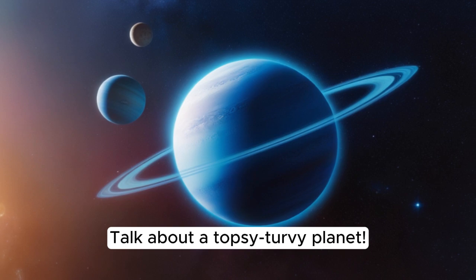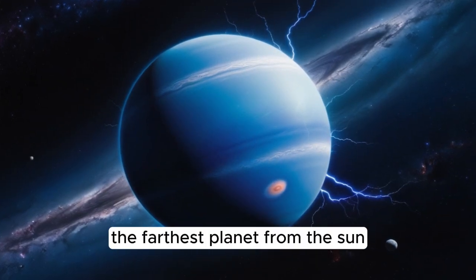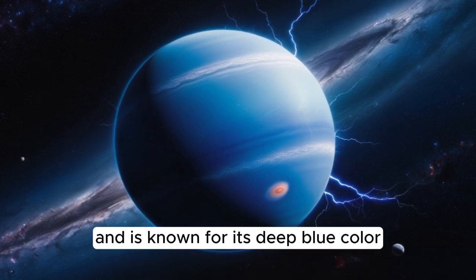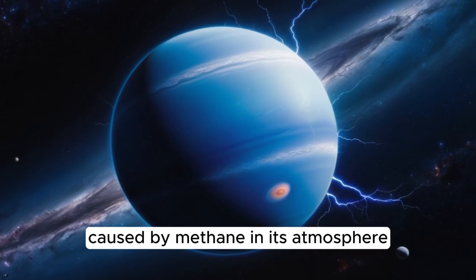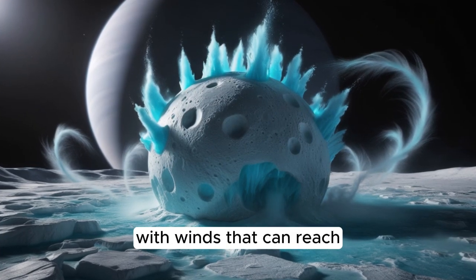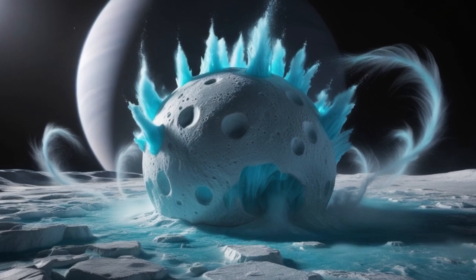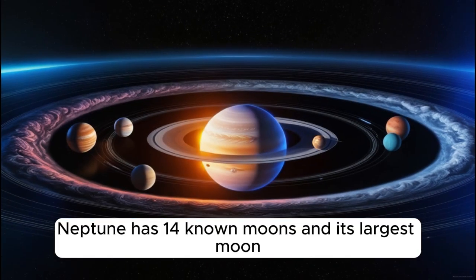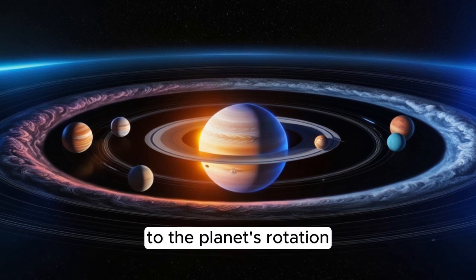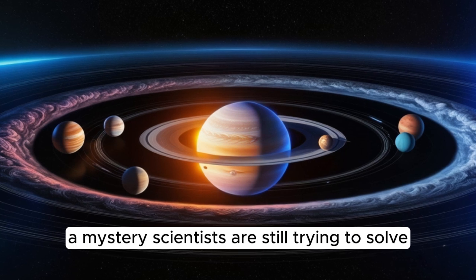Our journey ends with Neptune, the farthest planet from the sun. Neptune is another ice giant and is known for its deep blue color, caused by methane in its atmosphere. It's also the windiest planet, with winds that can reach speeds of 1,200 miles per hour. Neptune has 14 known moons, and its largest moon, Triton, orbits in the opposite direction to the planet's rotation — a mystery scientists are still trying to solve.